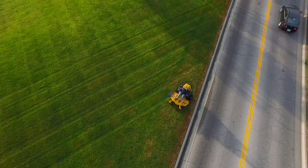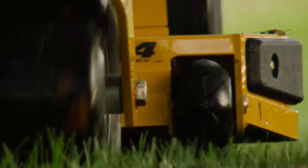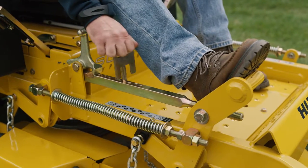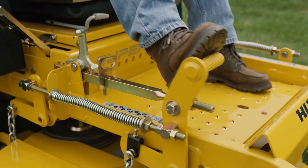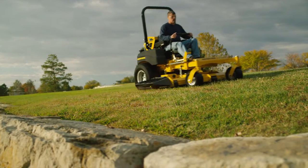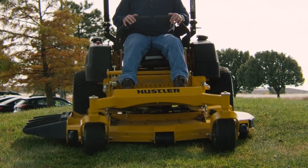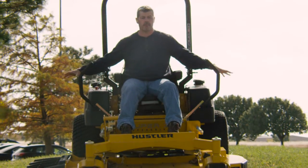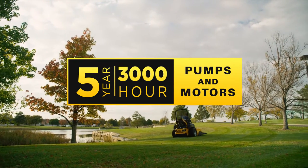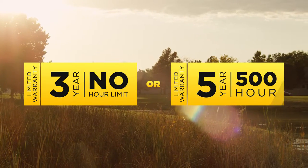With the legendary precise cut from a Hustler zero-turn, you've got top-of-the-line commercial productivity. With the Super Z Hyperdrive, you'll cut at the exact level you want with a foot-operated deck height adjustment in quarter-inch increments. The patented automatic parking brake is simple and convenient — just pull the handles in to move, then push them out again to park.